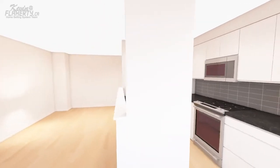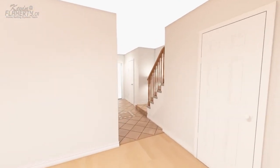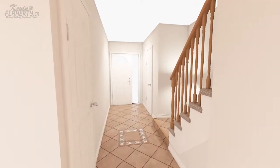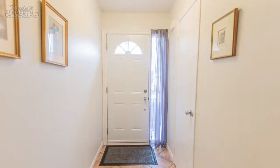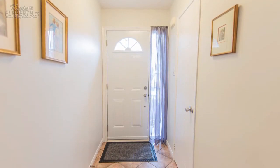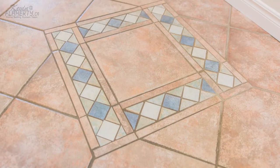Making our way into the home, you will immediately sense the style and detail found throughout. The welcoming foyer greets you and your guests, and boasts a side light off the front door, as well as custom ceramic tile flooring below with an accent feature.